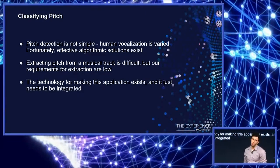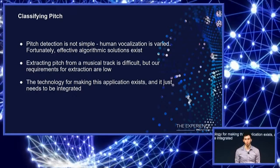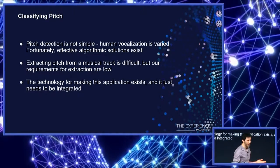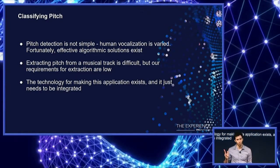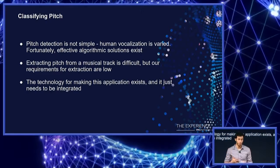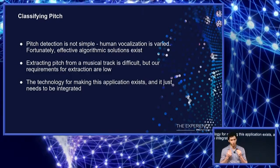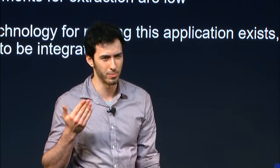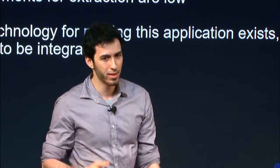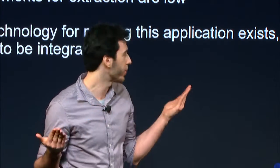We have two primary technical challenges when constructing this app: pitch detection and musical source separation. Starting with pitch detection — that's not so difficult. Real-time, low-computationally-intense methods for pitch detection have existed for decades. When we think of vocal pitch, what we identify as singing in key or hitting a particular note isn't quite what we might think. A true tone is a sine wave and sounds very pure, whereas human vocalization is more varied, but there are methods to handle it.